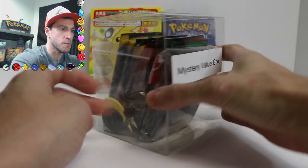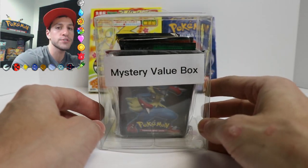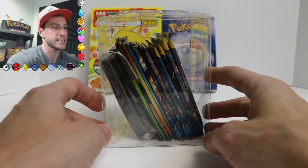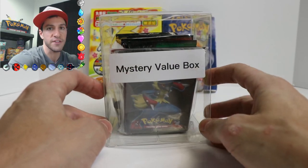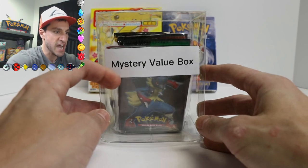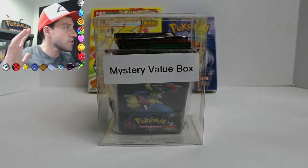It's a mystery value box! Now I've never opened up one of these before until Gold Star Collectible Card Games, a shop that makes these, sent me this to open it up. You can get more information about these via the links in the description below. But I saw this and it says it's a mystery value box.